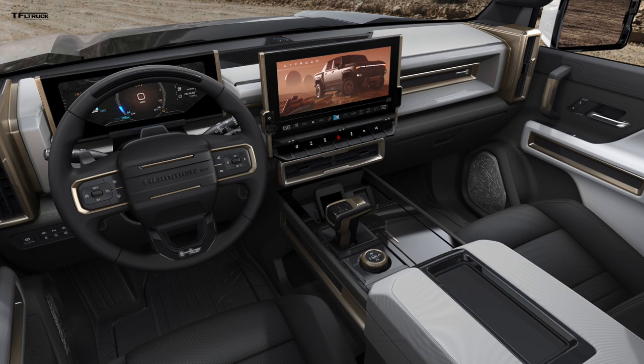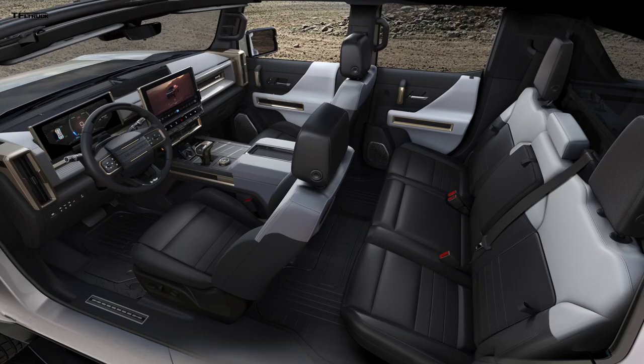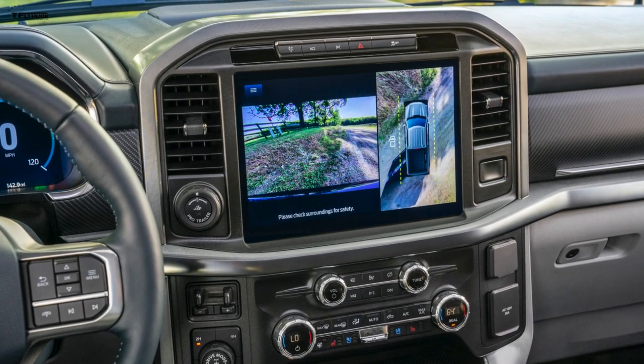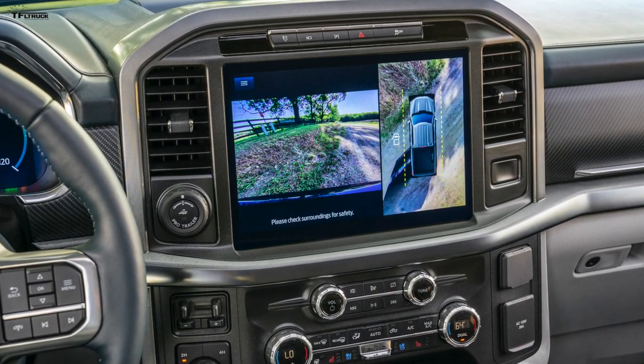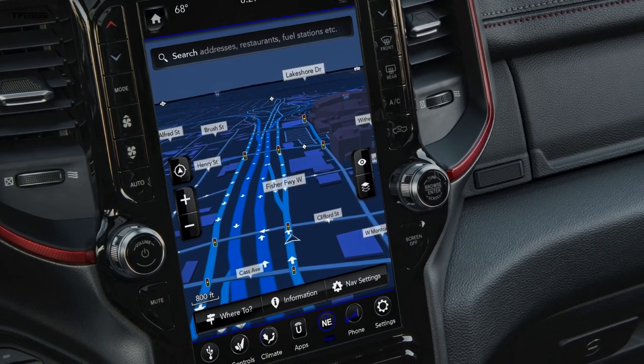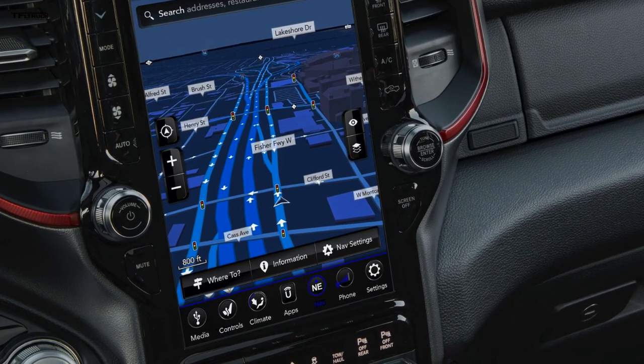There are still cup holders and comfortable seats — all of that is there. It's full of technology. The 13.4-inch screen is bigger than what the latest Ford F-150 trucks have and bigger than the current Ram 1500s. So they're targeting that premium segment with a really luxurious and sporty interior.